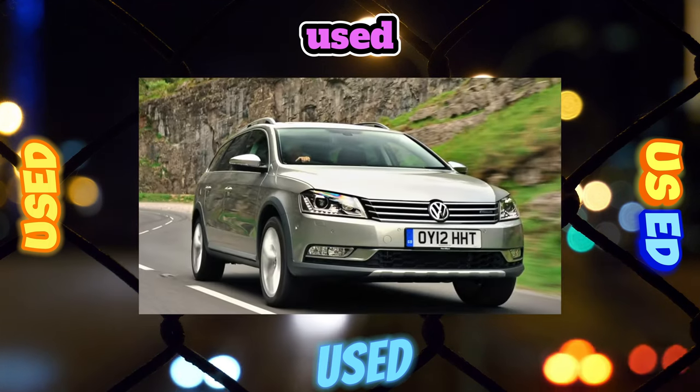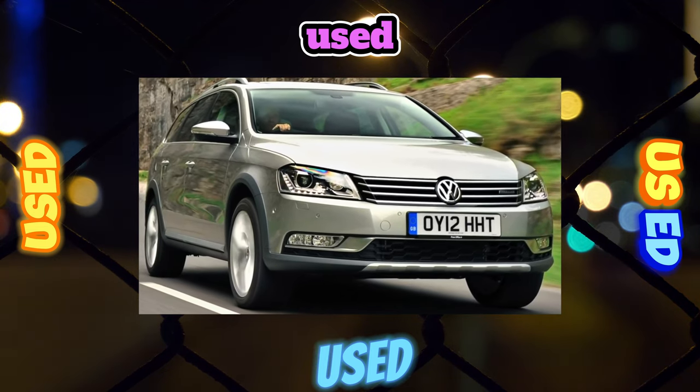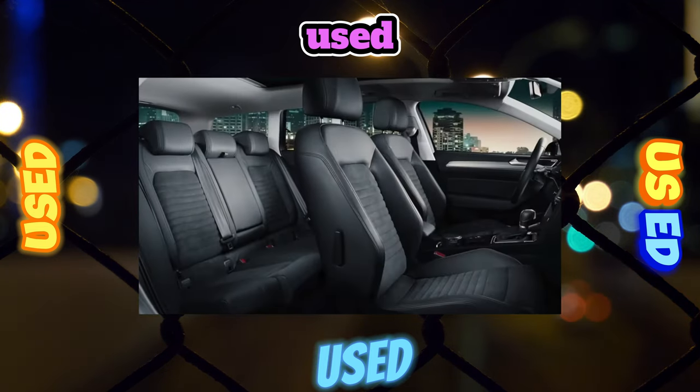However, for 2,000 to 3,000 rubles, dealers offer owners of cars that have come off warranty to wipe off chrome with a 6-month warranty.